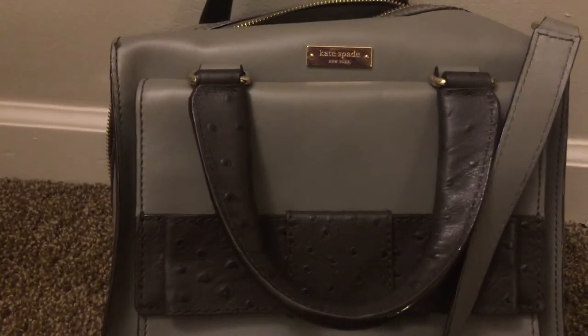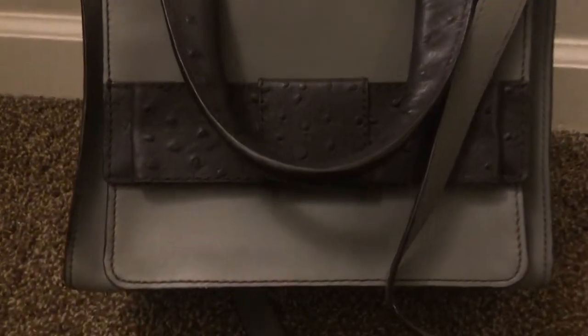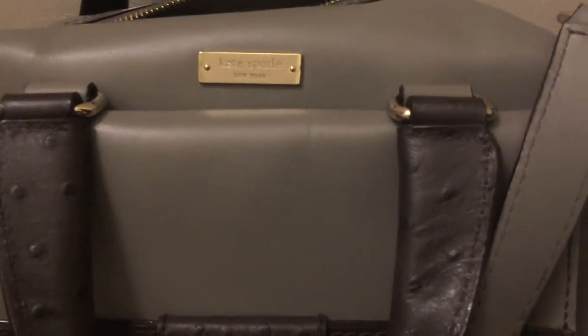This is the Kate Spade bag and I'm just gonna give you a quick video on the condition. The pictures are good but it's always nice to see it in video. As you can see, this bag was very well taken care of.